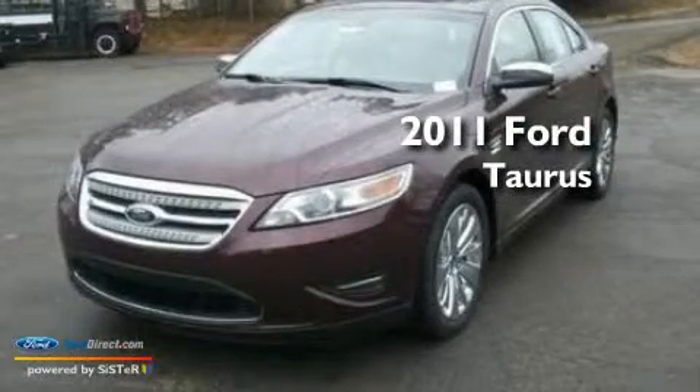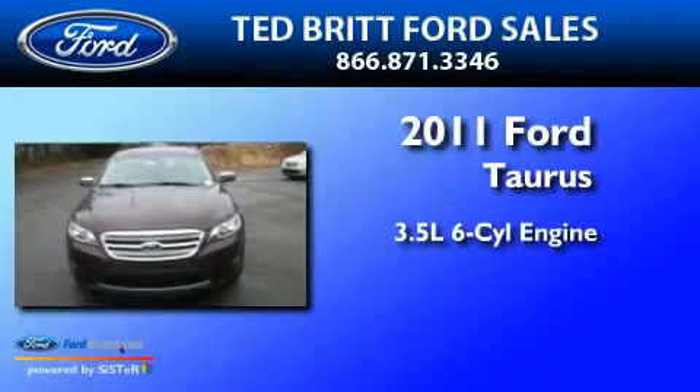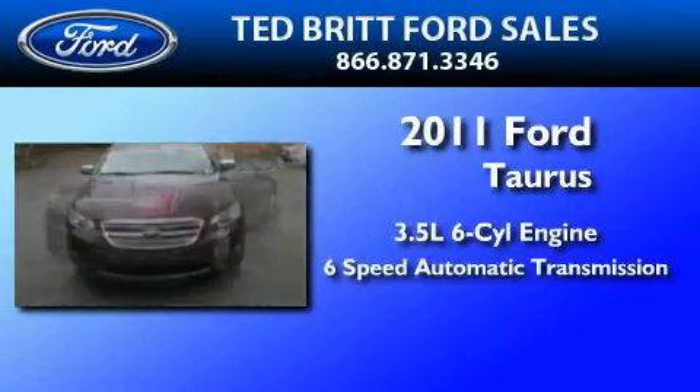This is a brand new 2011 Ford Taurus. It has a 3.5 liter 6-cylinder engine and a 6-speed automatic transmission.